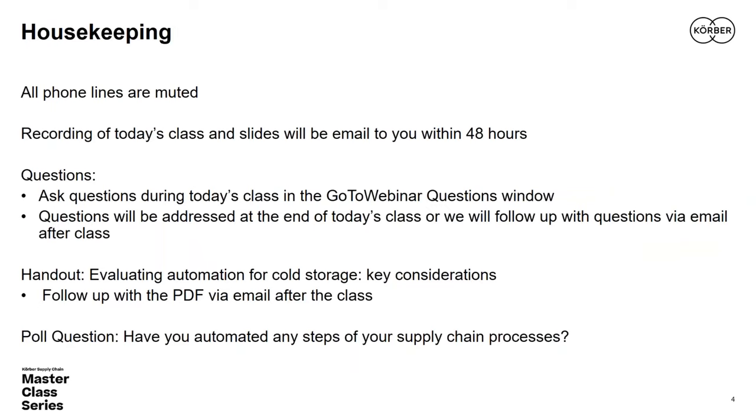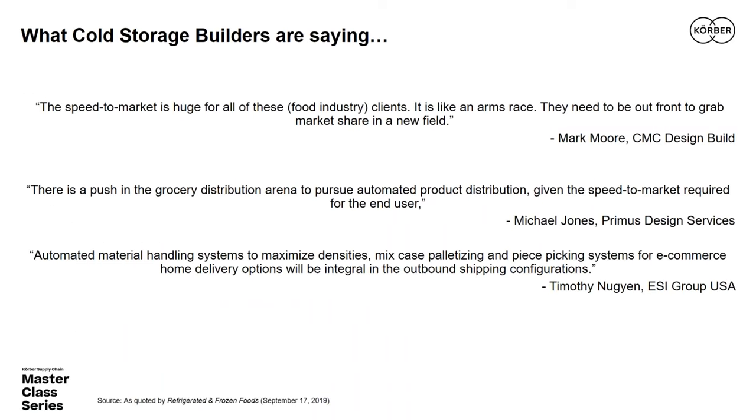Let me set Mark up with a few observations from my research on automation and cold storage. These are quotes from executives in the industrial real estate market, commenting on cold storage growth. They're from September of last year, but we know the world has changed so much in the past nine months. Summing across these observations: there's intense focus and interest in cold storage, growth is happening, and there's a need to get to market fast.